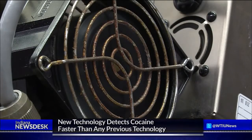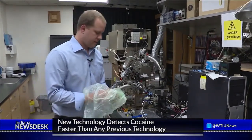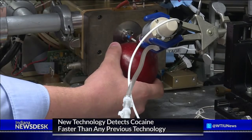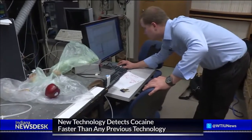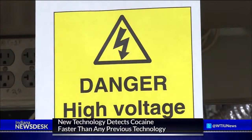Testing dollar bills is just one use for this machine. You can place just about anything in front of the source and quickly detect whether a certain element is present, and that has a lot of important applications, like national security. We've been able to detect several different explosives quite readily.